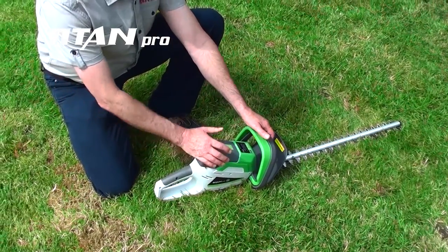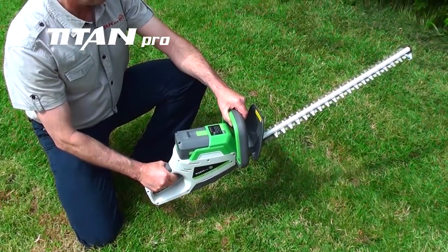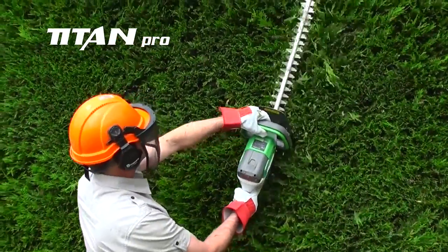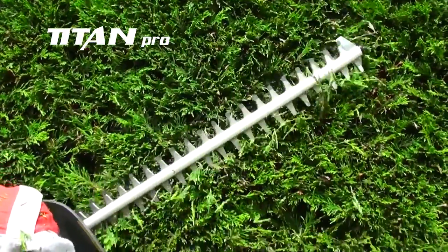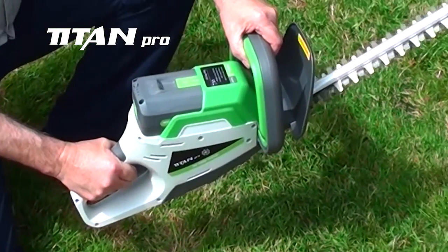Titan Pro's 36V hedge trimmer offers power and versatility without the weight or noise. It has a cutting length of 520mm with a cutting capability of 20mm, giving you a fast and clean cut. The brushless motor delivers all the power you need for the job.